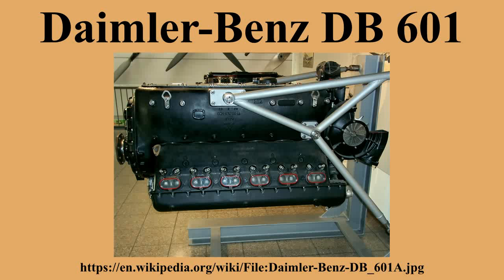Components: Valve train — 2 intake and 2 sodium-cooled exhaust valves per cylinder, actuated via a single overhead camshaft per cylinder block. Supercharger — gear-driven single-speed centrifugal type. Fuel system — direct fuel injection. Oil system — dry sump with 1 pressure and 2 scavenge pumps. Cooling system — liquid cooled. Performance: Power output — 1,175 PS at 2,500 RPM for takeoff; 1,070 PS at 2,400 RPM at 3,700 meters. Specific power — 25.52 kW/L. Compression ratio — 6.9:1. Specific fuel consumption — 270 g/kWh. Power-to-weight ratio — 1.47 kW/kg.